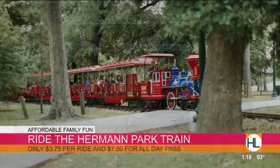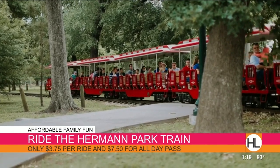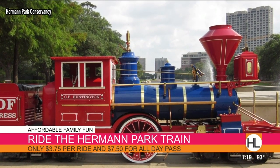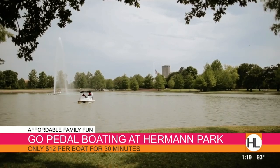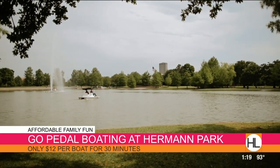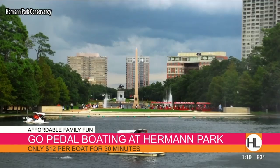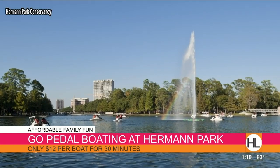Let's talk about Hermann Park — I love this spot. There's some very inexpensive family fun here. You can take the train for $3.75 a trip, or all-day for $7.50, with three different stops and a variety of things to do. You can also do pedal boats for $12 for 30 minutes. Even though it's hot, we just embrace the heat here in Houston. Pack a lunch, pack a dinner, have a little picnic — it's fantastic!